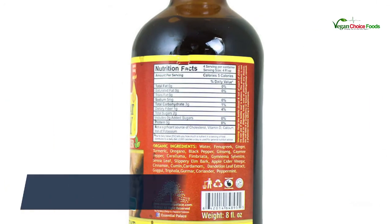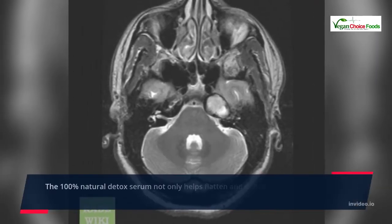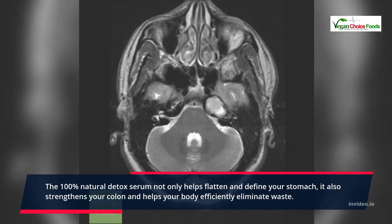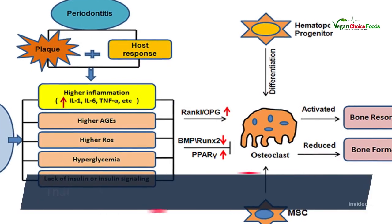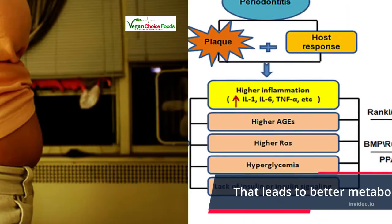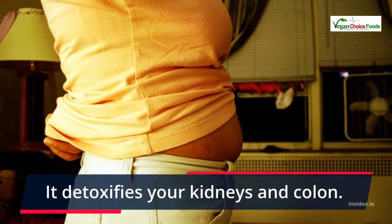The 100% natural detox serum not only helps flatten and define your stomach, it also strengthens your colon and helps your body efficiently eliminate waste — leading to better metabolism and more energy. It detoxifies your kidneys and colon, helps you control hunger and food cravings that lead to weight gain, detoxifies your blood, and helps maintain good cholesterol and lower bad cholesterol.